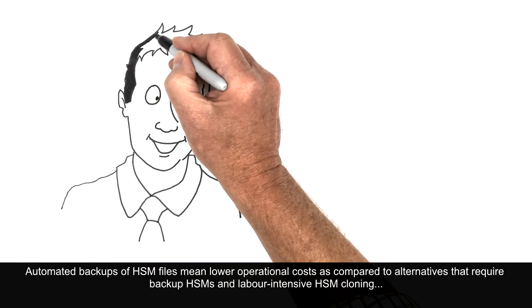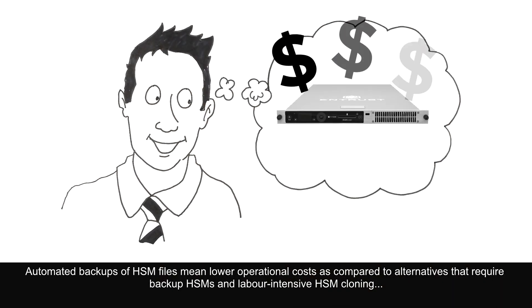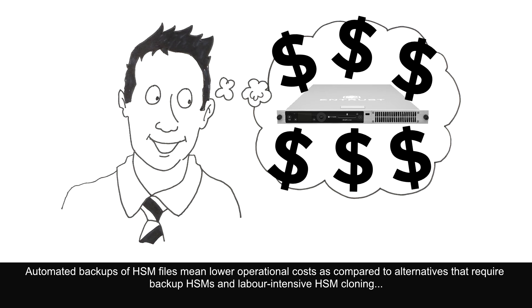Automated backups of HSM files mean lower operational costs as compared to alternatives that require backup HSMs and labor-intensive HSM cloning.